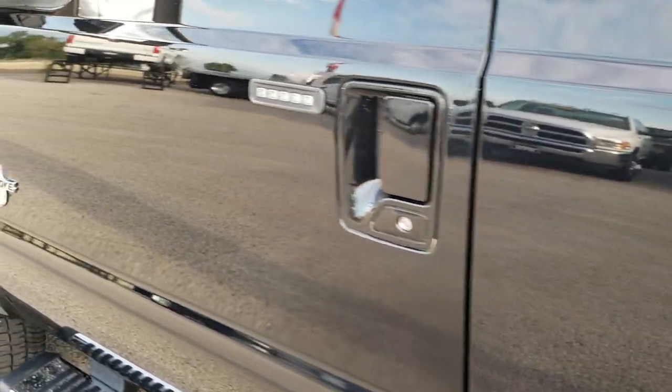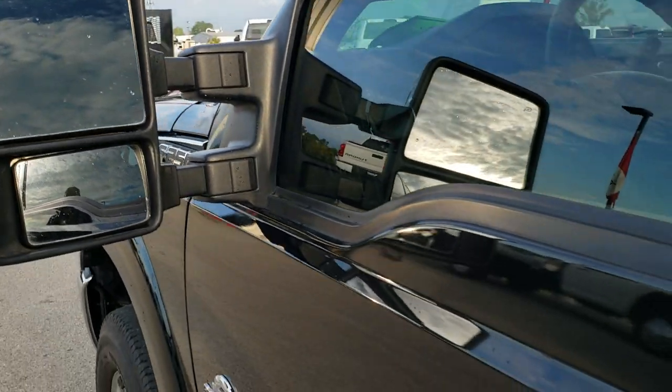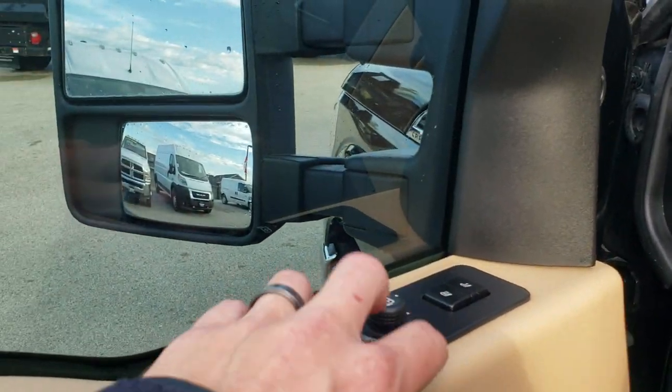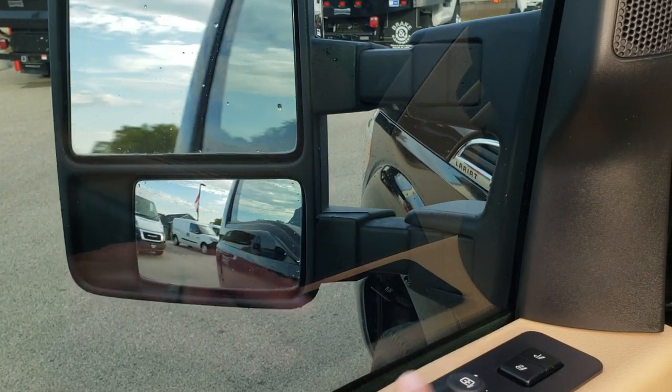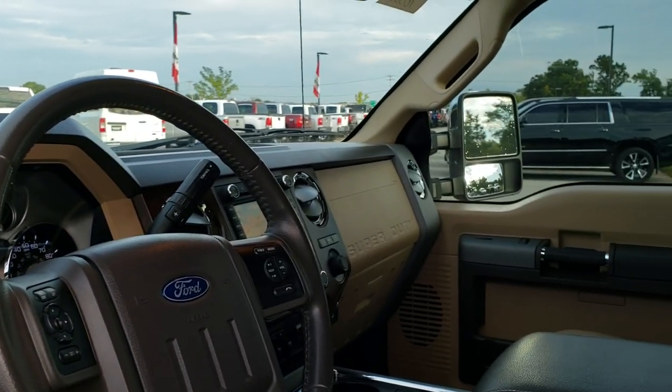Does have the driver's side door code entry — we have the code for that. It has the power scope mirrors. They are heated and have built-in directional signals, and they both work good. Power fold in like so. They also power telescope out, and just to show you that both sides are working.